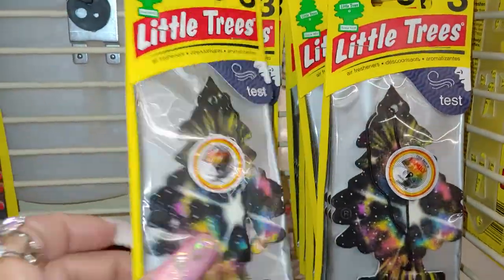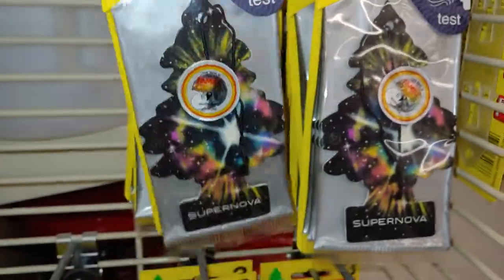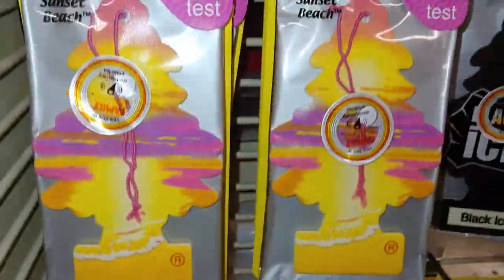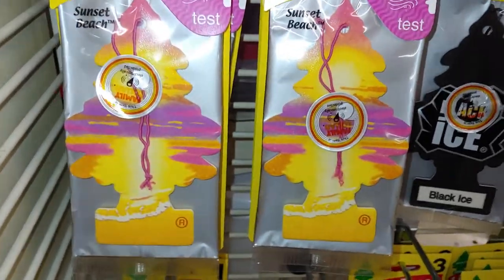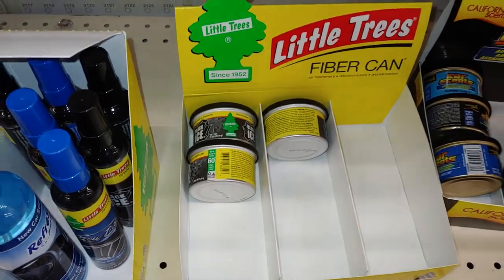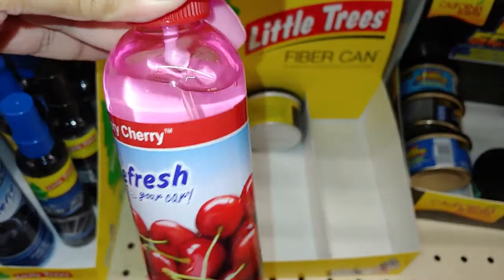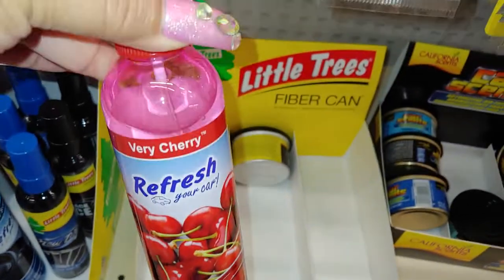They have these new Little Trees here in a three-pack — Supernova — look at how galaxy-looking that tree is. And they have the watermelon, I've seen this before, and they also have the cherry. Sunset beach for summer, dragon fruit. And they have the cherry scented spray — I'm going to take this for the car. Look at the pink packaging on it, look at those sugary sweet cherries. So I'm going to take one of these, they're $2.50.